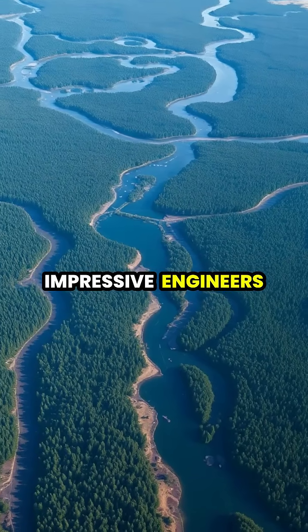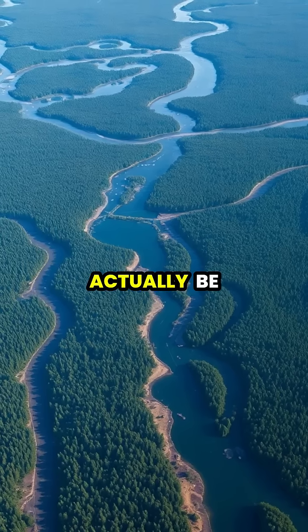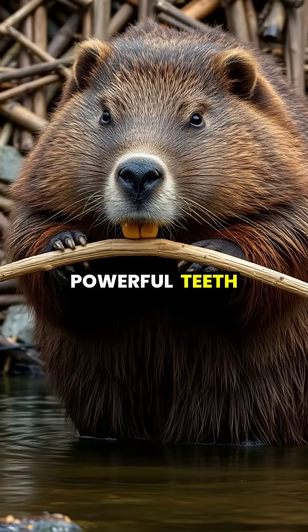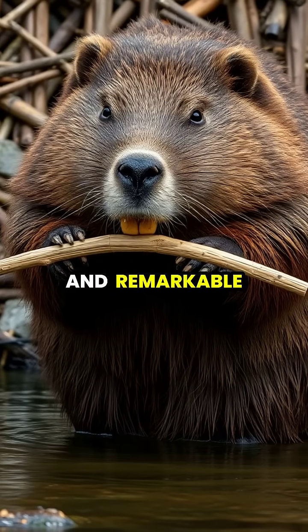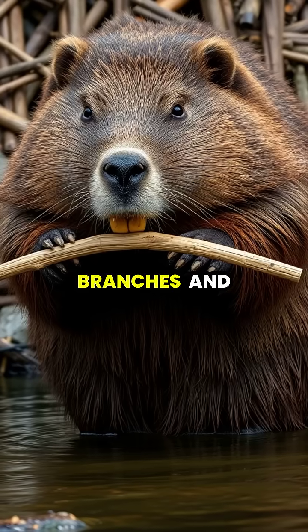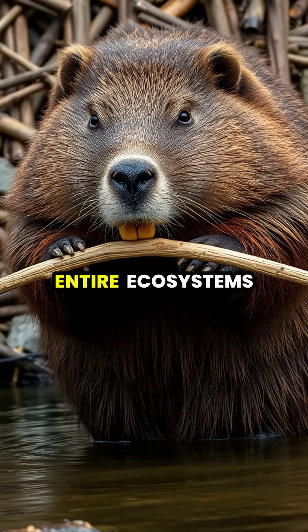Beavers are nature's most impressive engineers, building complex dam systems so extensive they can actually be spotted from space. Using nothing but their powerful teeth, strong jaws, and remarkable instincts, these determined rodents transform simple branches and mud into architectural marvels that reshape entire ecosystems.